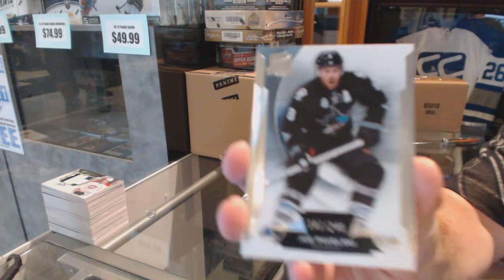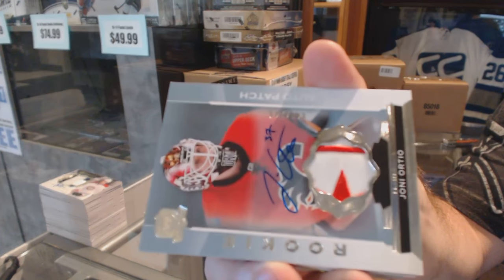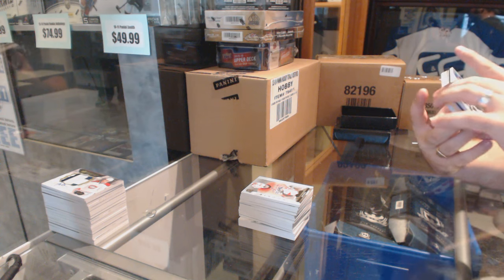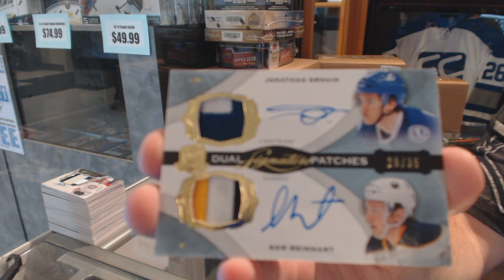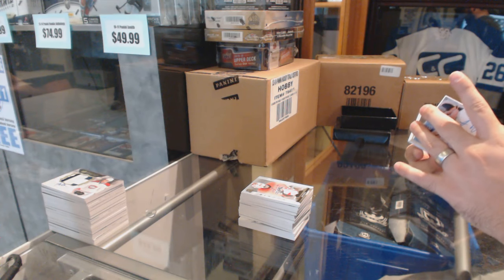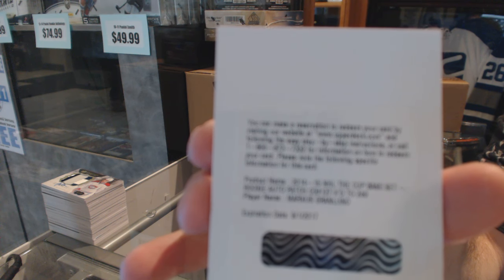We've got for the San Jose Sharks, Joel Pavelski, and a Yanni Orteo — I believe that's a Canadian flag. Number 29 of 35, dual signature patches Jonathan Drouin and Sam Reinhardt. We've got a rookie patch auto Marcus Granlin — they're not massive hits but you'll like the team at least on the next card.